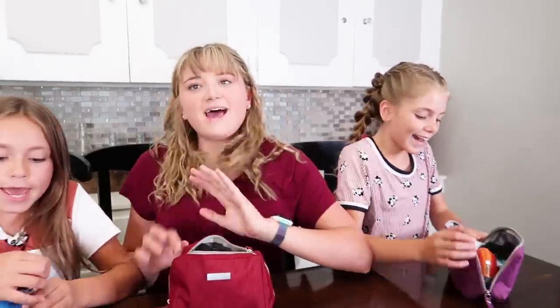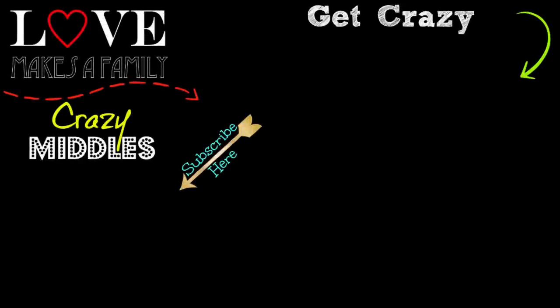Do you guys feel more prepared for school? I feel like I could survive anything now. Thank you guys so much for watching. Thank you Destiny for being our assistant. Good job. And we'll see you next time. Bye!